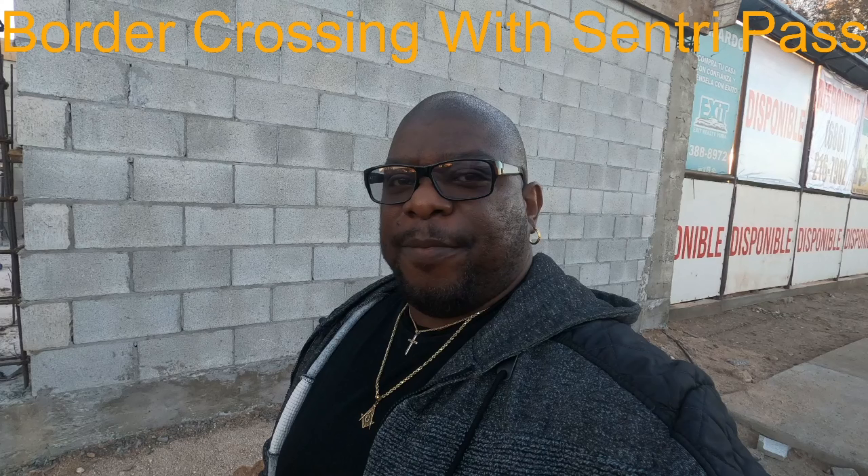Lately it's been taking about a year to a year and a half for people to obtain this card. I'm going to show this brief video of what the SENTRI line looked like — when it shouldn't be taking this long. Good evening, this is Michael for Love and Freedom.